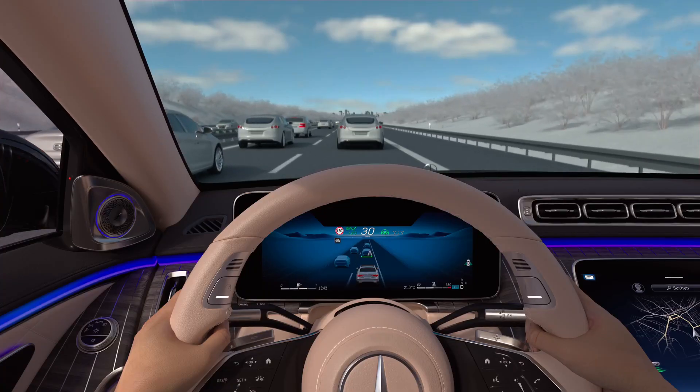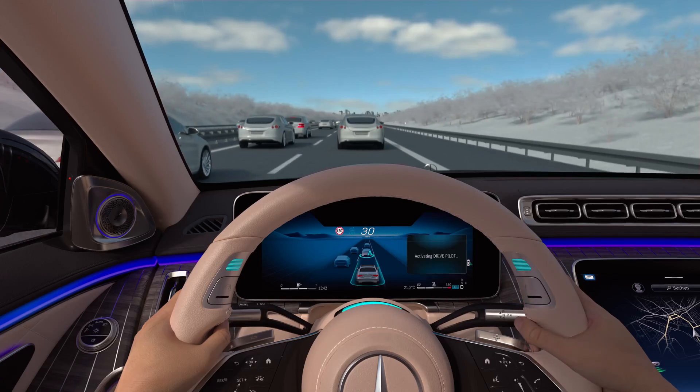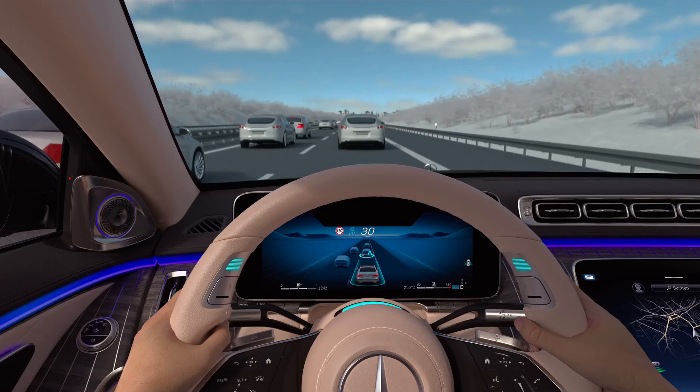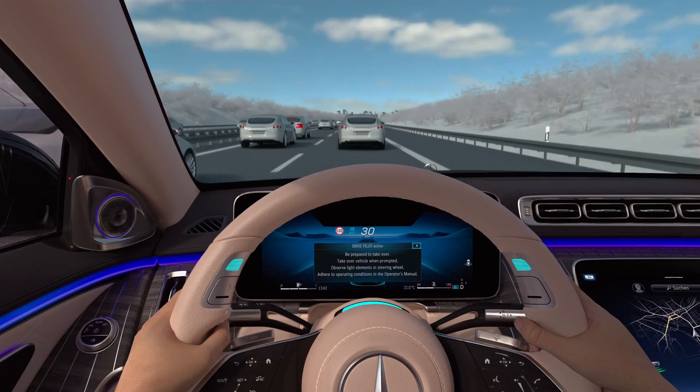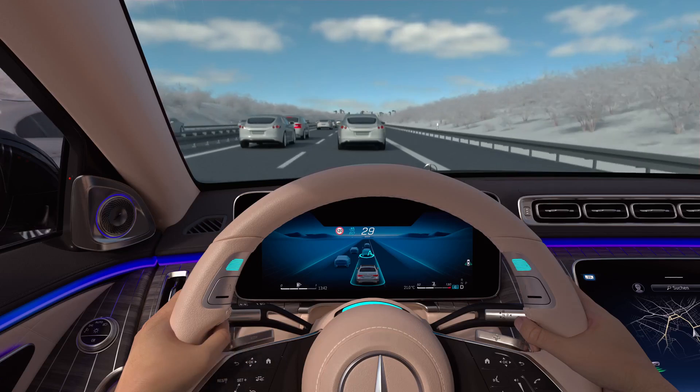DrivePilot is operated intuitively via the steering wheel. Status and activities are visualized in the instrument cluster and additionally on the steering wheel. Press a button on the steering wheel to activate DrivePilot, visualized by turquoise lights.